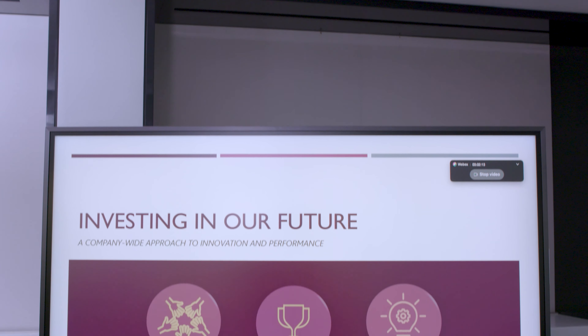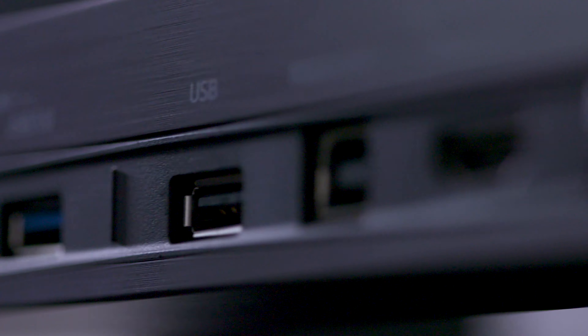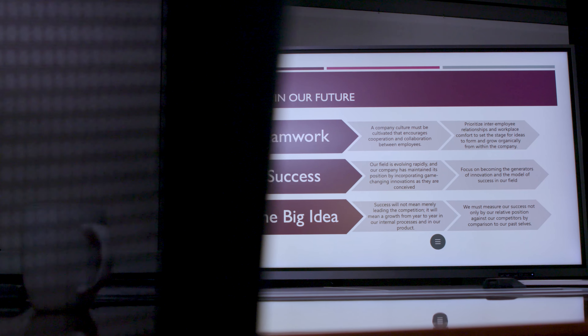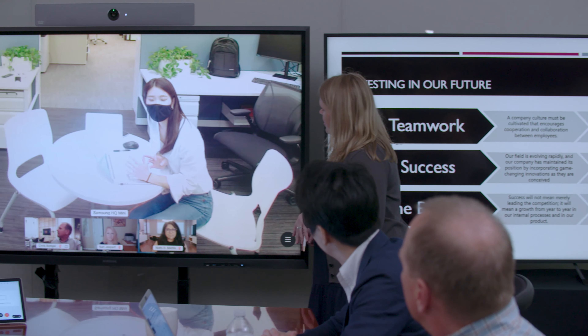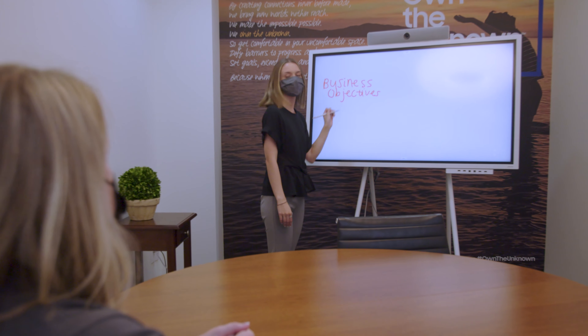Digital transformation is accelerating like never before. New business models and hybrid work scenarios are evolving to pave the way forward. Innovative technologies are emerging to reshape how and where work gets done as we look toward a new era. Interactive displays in particular are introducing new possibilities for business.